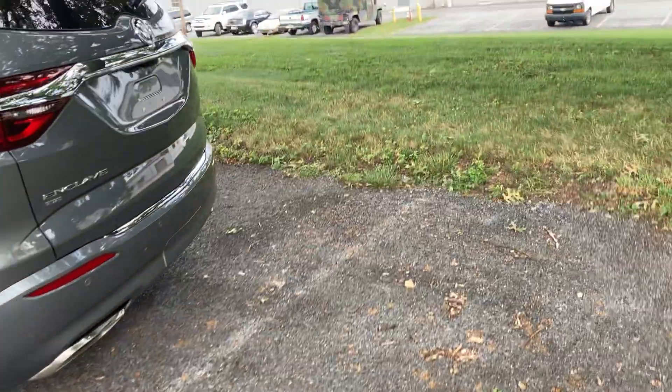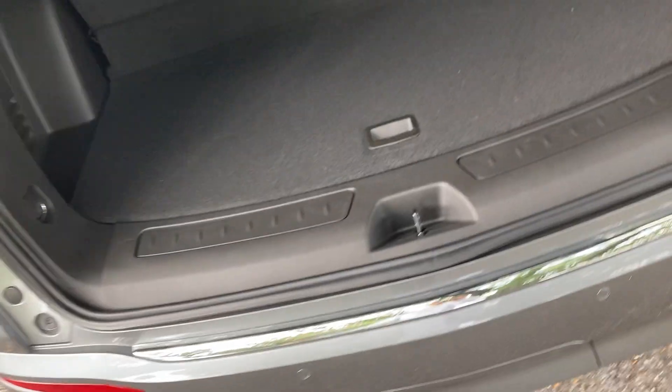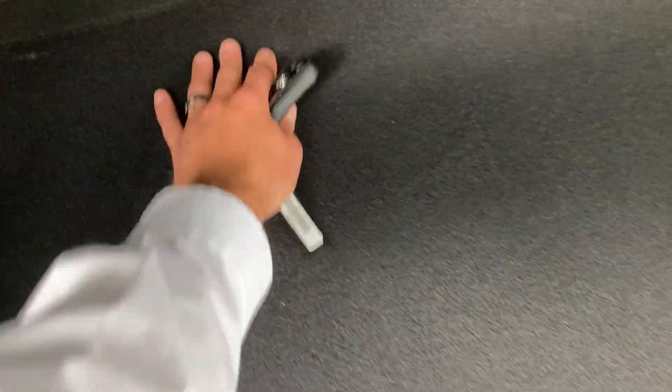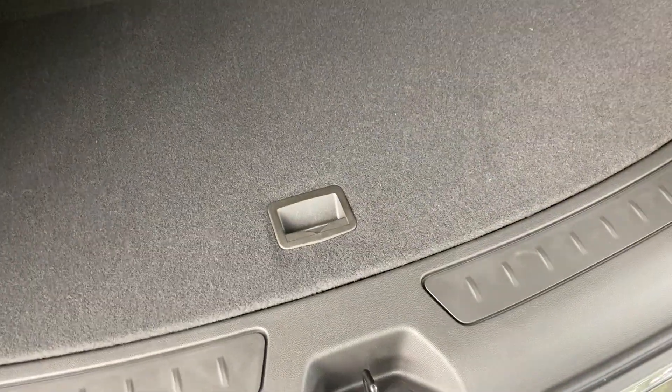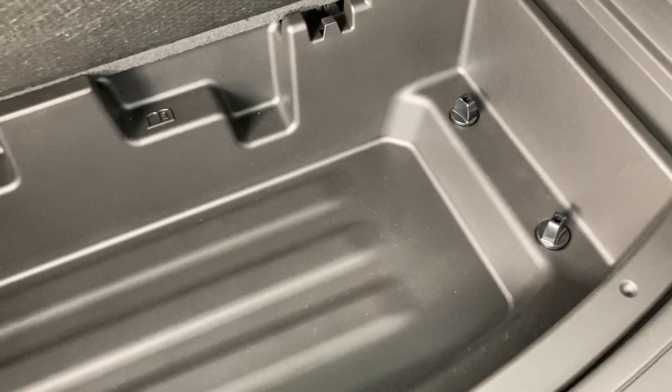But first things first, most important is going to be the cargo space. So this is the Avenir — the top trim level, similar to what the Denali would be on the Acadia side of things, but with much more room. You can see probably about another foot of cargo room on the sides, and then this massive storage compartment down underneath for odd and end items you might not need every day.